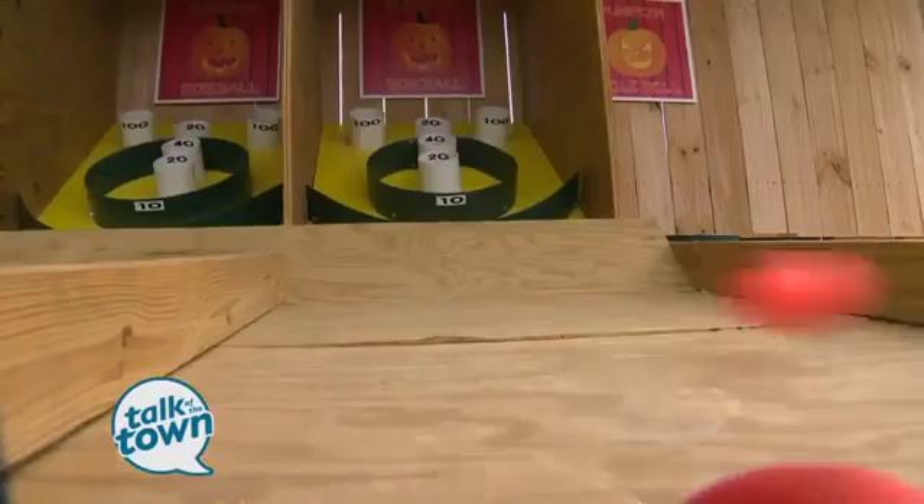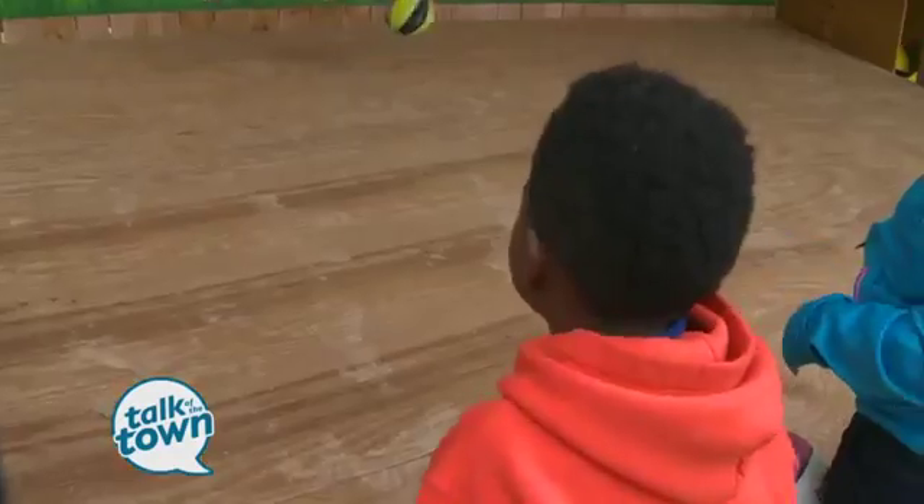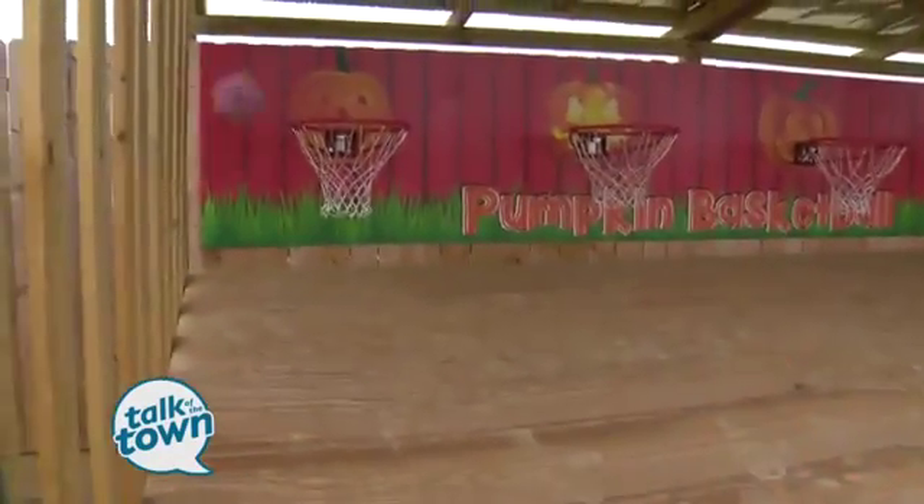You love to play ski ball? Well, we've got homemade ski ball. You love to play basketball? We've got homemade basketball.